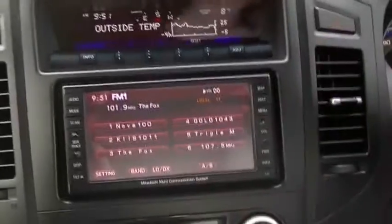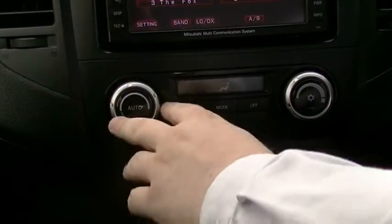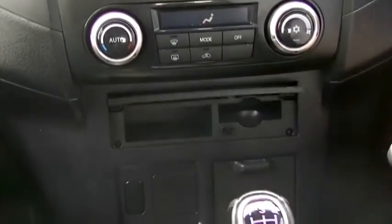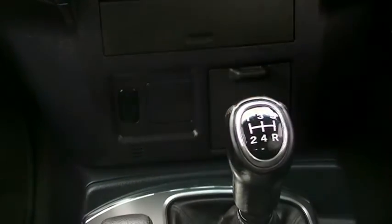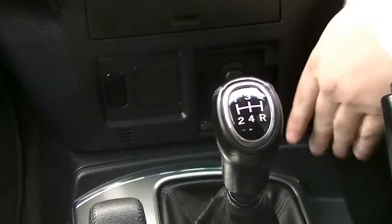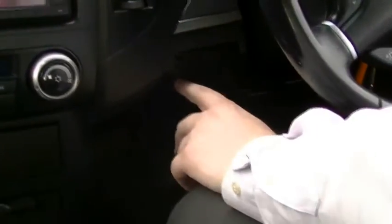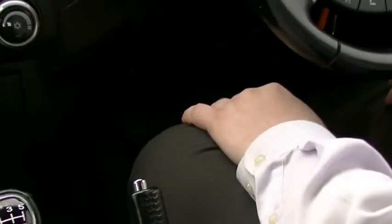Moving down, we have our climate control here - automatic. You can set how hot or cold you want it, where you want it, how much fan you want. Below there, a little nook for your things and a business card holder - very Japanese. Down from there, a little button useful if you'd fit a light bar or something into the front of the vehicle - you'd put a rocker switch there. Also a little 12-volt socket hidden away in the cubby hole. Stability control on and off - it can be useful to have that off off-road. Two more blanks if you want to fit more options.